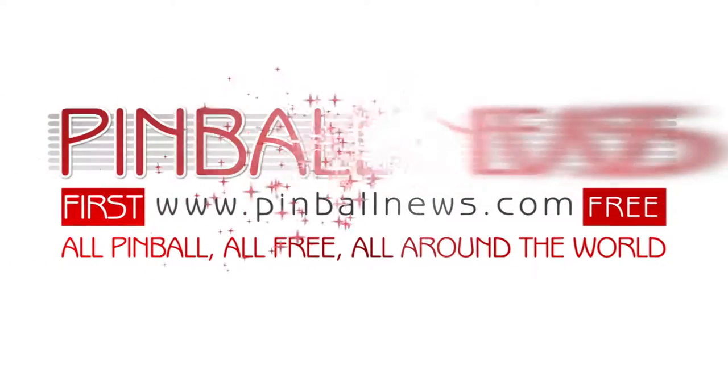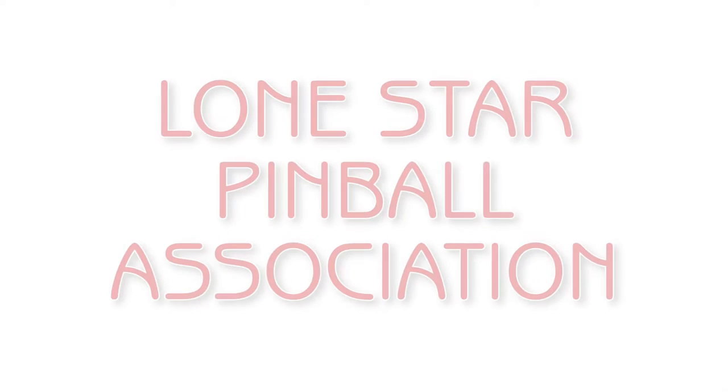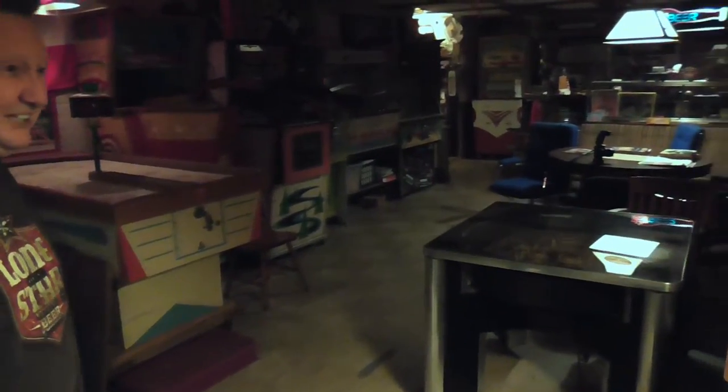This is a Pinball News Production. Welcome to the Lone Star Pinball Association Museum. That's really a misnomer — this is just my private collection. We started calling it the museum because, what else would you call it? There are about 10 rooms here full of stuff I've collected over 40 years.